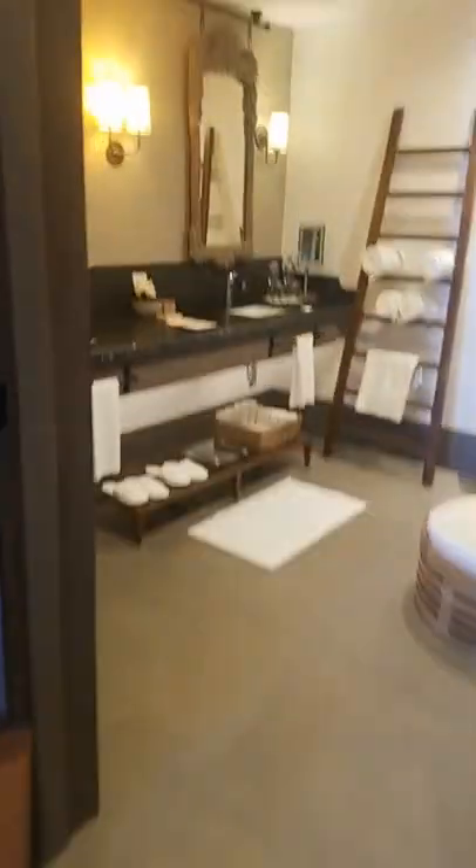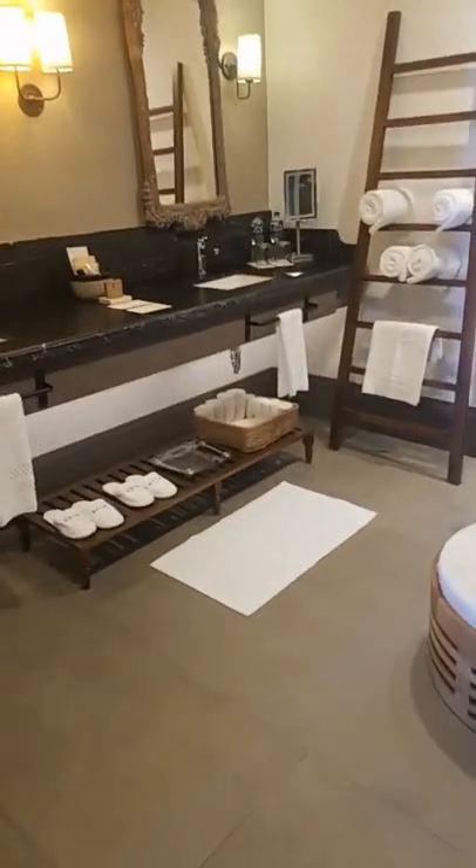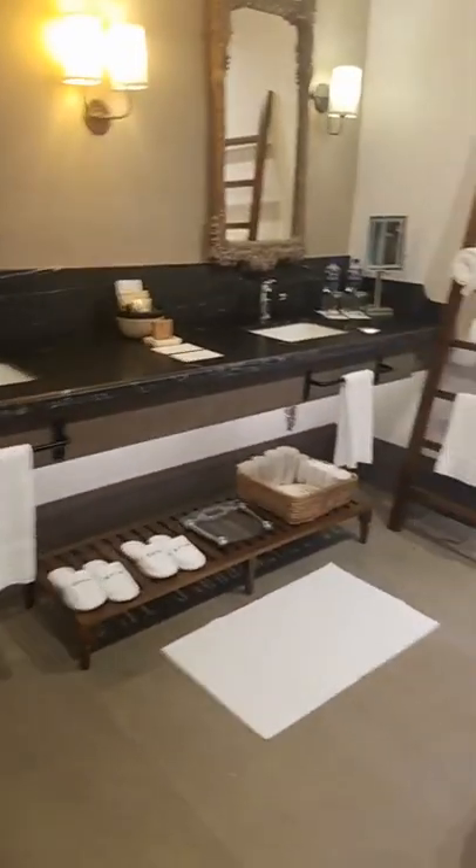So as we got here, they even gave us a candle menu that we could choose from — it was four scents — and they'll spray that in your room. Look how incredible this bathroom is, so beautiful. There's a shower — double — and you could do the rain shower if you want. The attention to detail is everything, it's just beautiful.